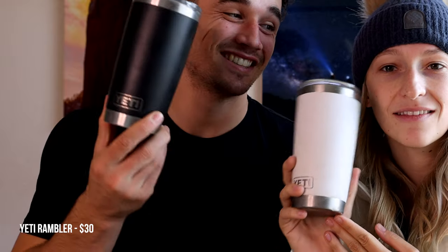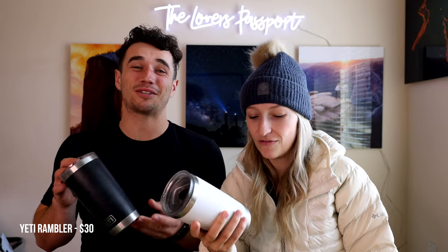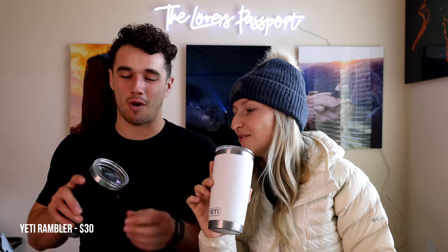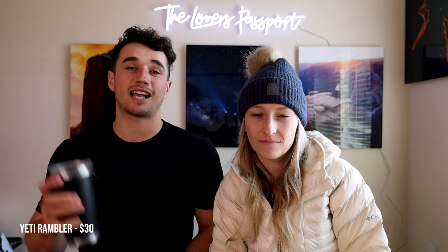That's it for stocking stuffers. Now we're moving to the bigger gift category, working from least expensive to most expensive. First up are Yeti Rambler tumblers — they're fantastic, especially for tea or coffee. We use them basically every day. The top is magnetic, so you can take it off to throw in the dishwasher or scrub everything out. They're super convenient and fit in all of our car cup holders, which can be hard to find.